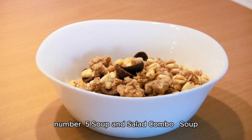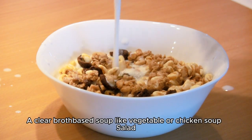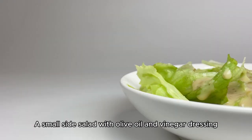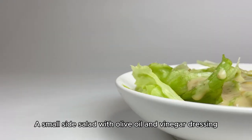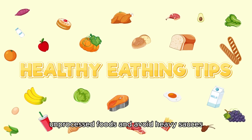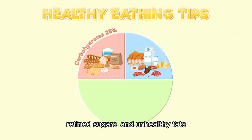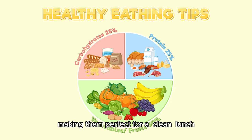Number five: soup and salad combo. Soup — a clear broth-based soup like vegetable or chicken soup. Salad — a small side salad with olive oil and vinegar dressing. These meals focus on whole, unprocessed foods and avoid heavy sauces, refined sugars, and unhealthy fats, making them perfect for a clean lunch.